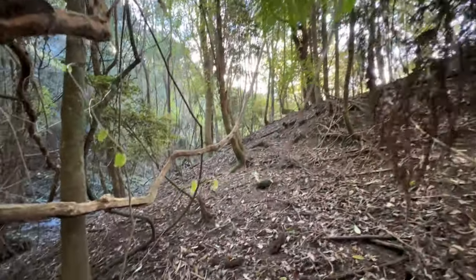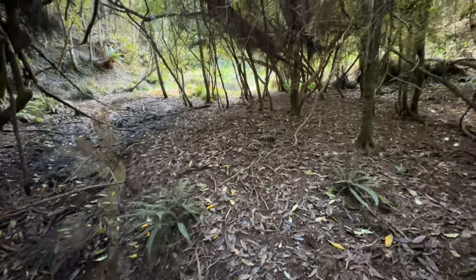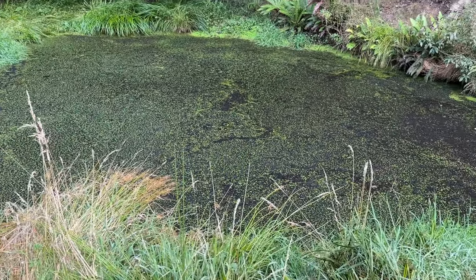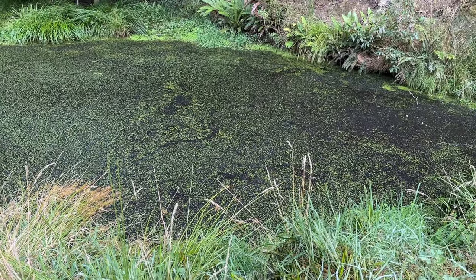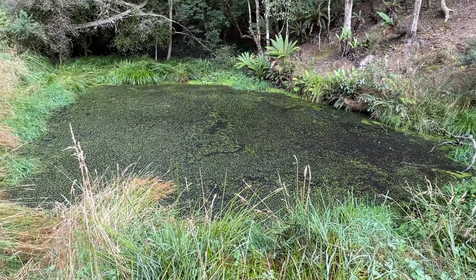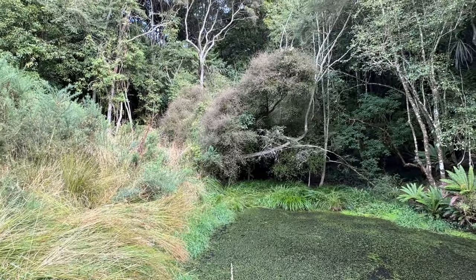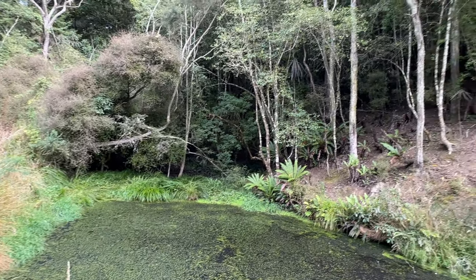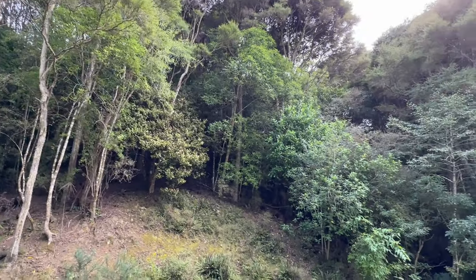Beautiful punga. I can see the pond in the distance. Wow, this is quite a pond - it's about maybe 10 metres from edge to edge. Nestling down in the bottom of the gully, with native trees all around - really quite beautiful.